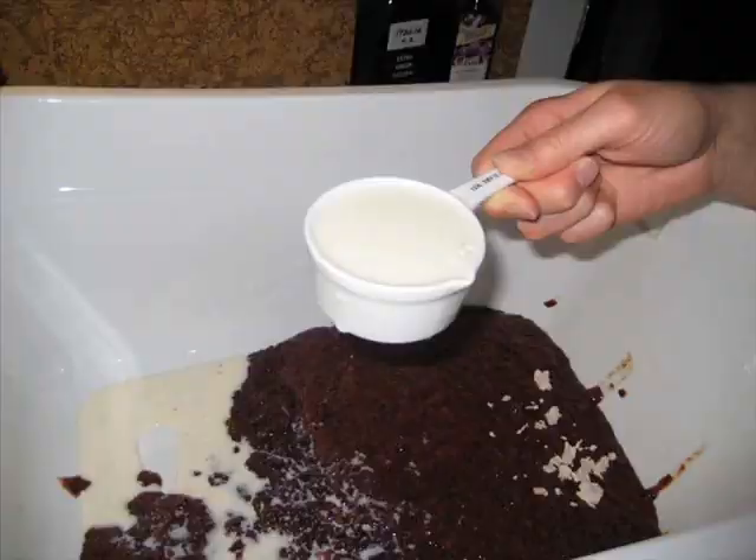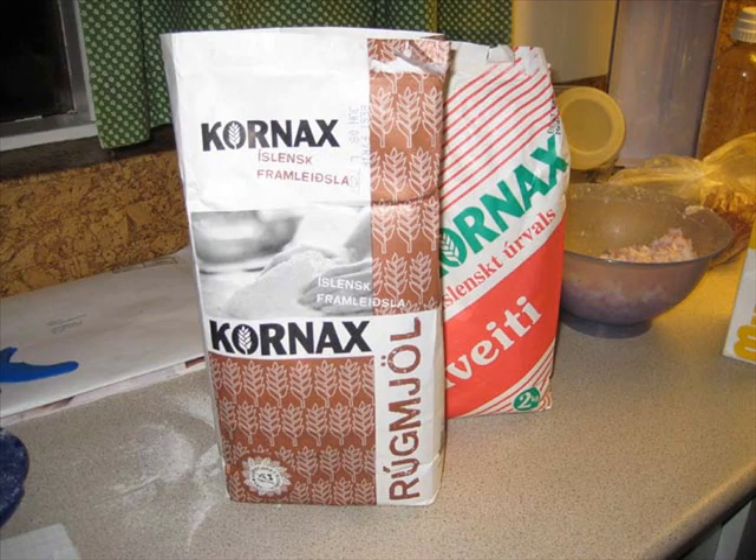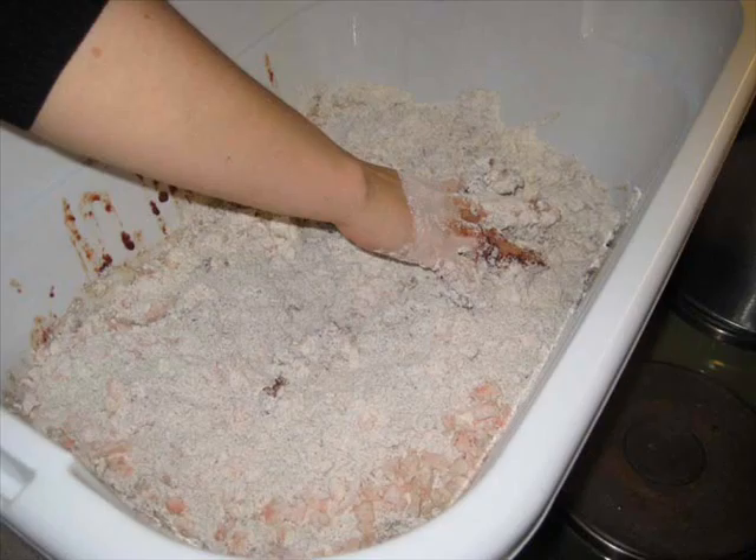Once everything edible had been removed, the carcass was still of great value to the poor farmers of the past. The sheepskin, or the geira, was used for clothing, and the bones for tools or toys. A new shop called Vølusgrin has made traditional toys popular again, like those traditionally made from sheep bone.